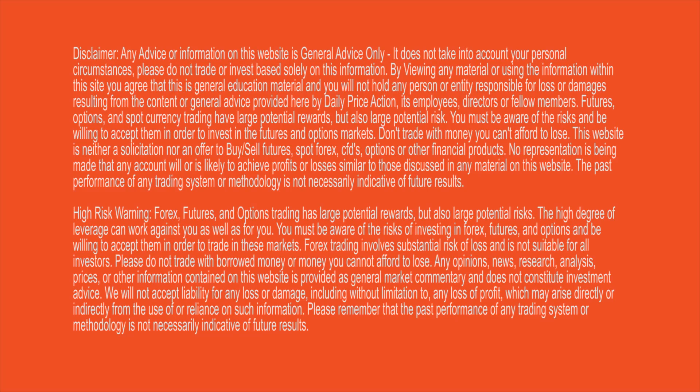A quick disclaimer that today's video is for educational purposes only. All views are my opinion and are not intended as investment advice. Forex is a high reward, high risk business and you should not trade with borrowed money or money you cannot afford to lose. See the description of this video for the full disclaimer.